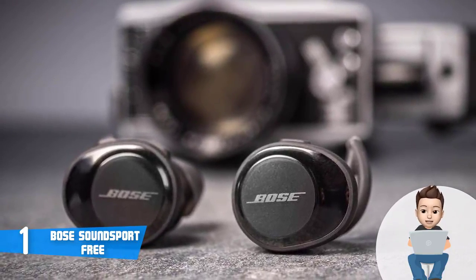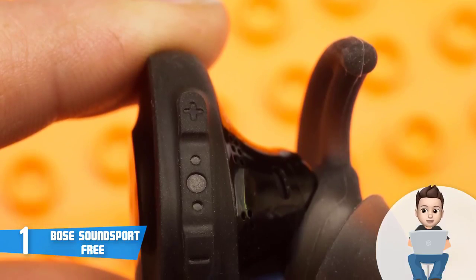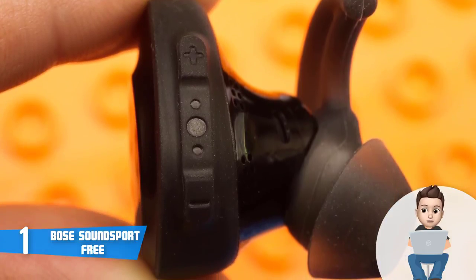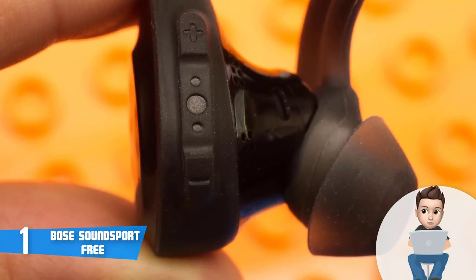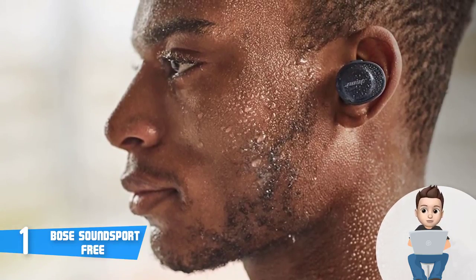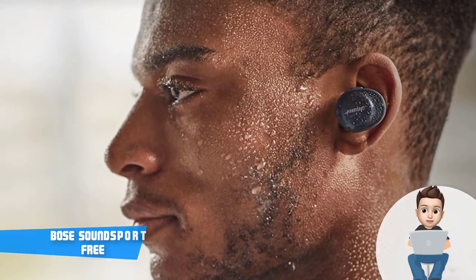Customers are really satisfied with the Bose SoundSport Free and claim that Bose did a great job starting from the design through all the specific features. They recommend these headphones to all who love listening to music, especially those involved in sport. To conclude, if you want an unforgettable listening experience and don't mind some ambient noise coming in, the Bose SoundSport Free would be your best choice.